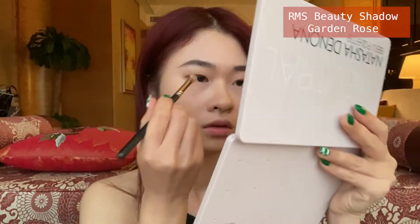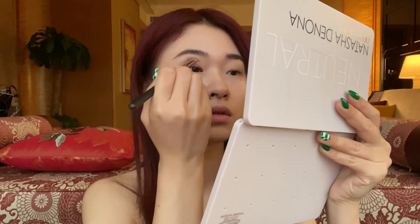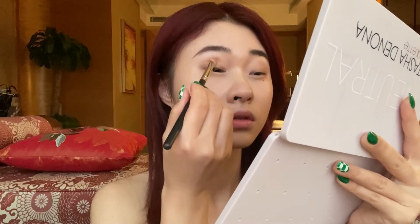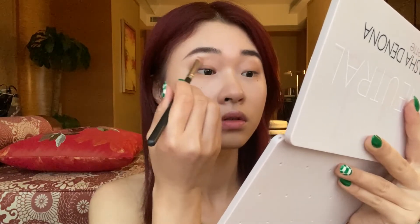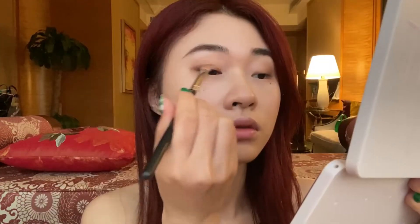The second color I will use is this RMS shadow I bought in Japan. And now I'll be using this color for highlight.